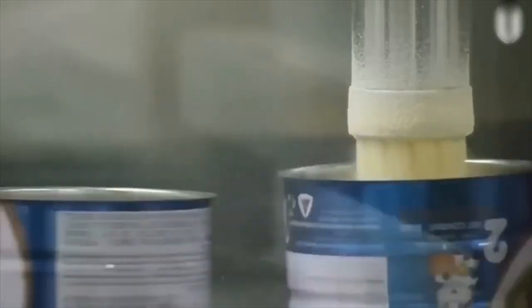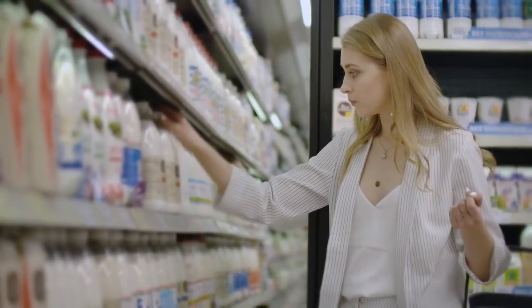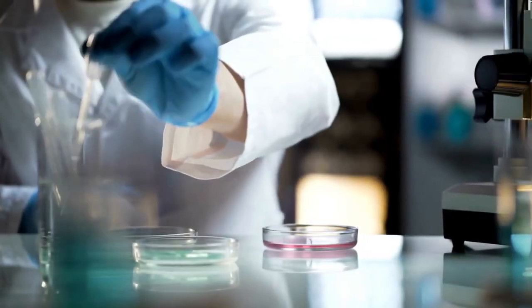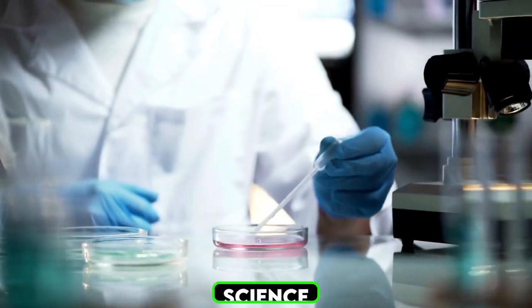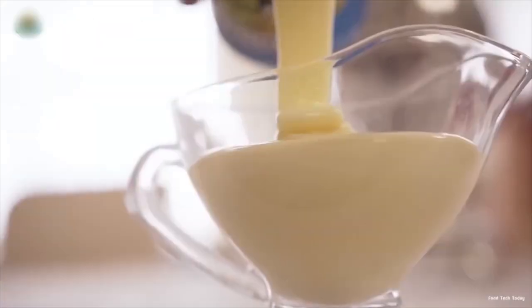Have you ever wondered how millions of Neato powdered milk packs are produced with precision and speed? From fresh milk to the final product on store shelves, the process is a fascinating combination of science and engineering. Let's uncover how it all comes together, step by step.